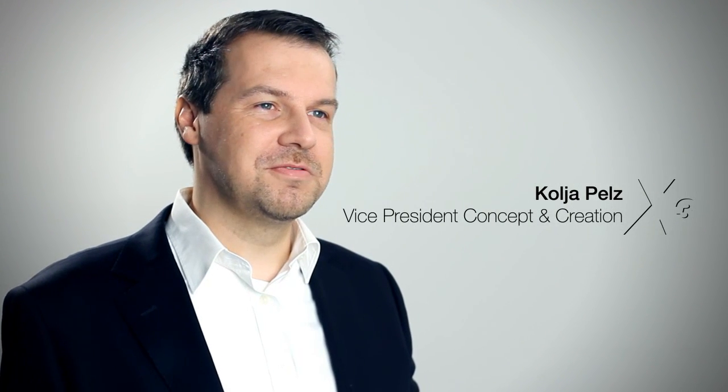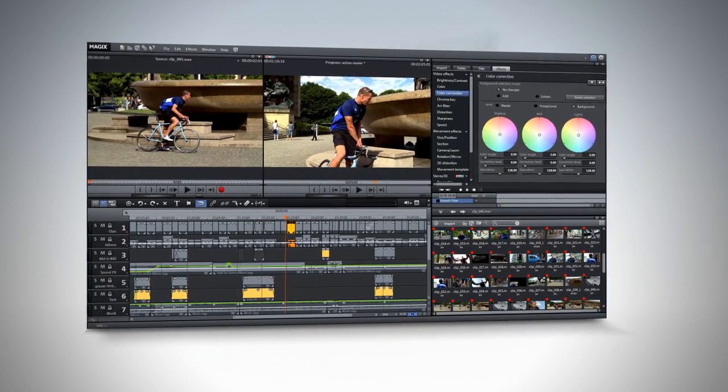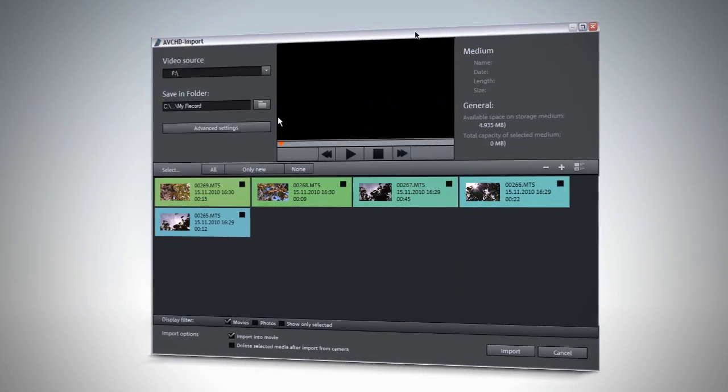If you are used to working with software, you know how important perfect usability is. A great design supports form follows function. For this reason, the interface of VideoProX has not only been modernized graphically, but also adapted ideally to the needs of our users. It integrates newly designed dialogues with improved menu navigation.